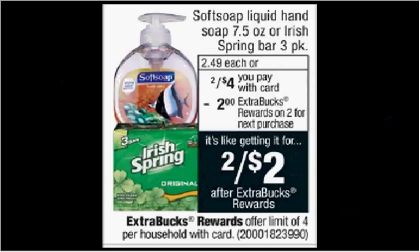Soft Soap Liquid Hand Soap is on sale 2 for $4 this week. When you buy two, you'll get $2 back as an extra care buck. So if you buy two, you'll pay $4 out of pocket and get the $2 back. It'll be like getting each one for $1.